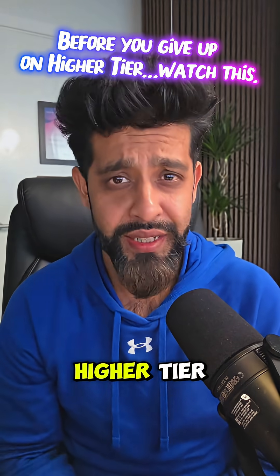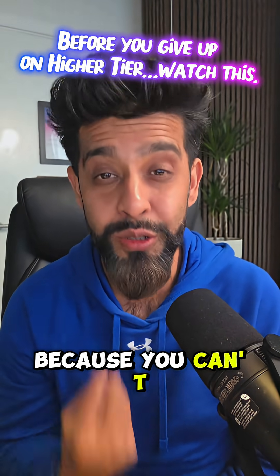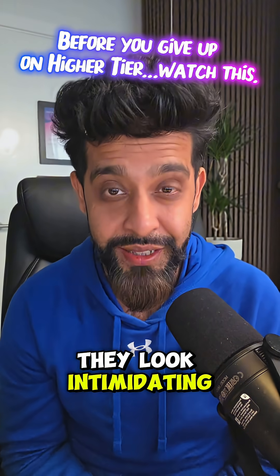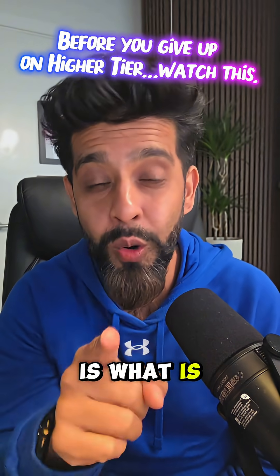And if you're already on the higher tier but you're stuck at the lower end, you're not struggling because you can't do it. You're struggling because the questions look intimidating and you want to avoid them. And that avoidance is what is holding you back.